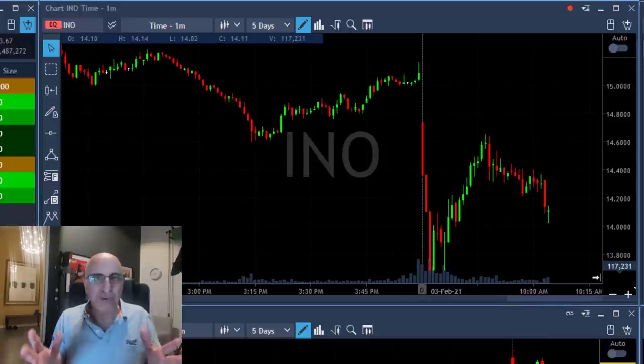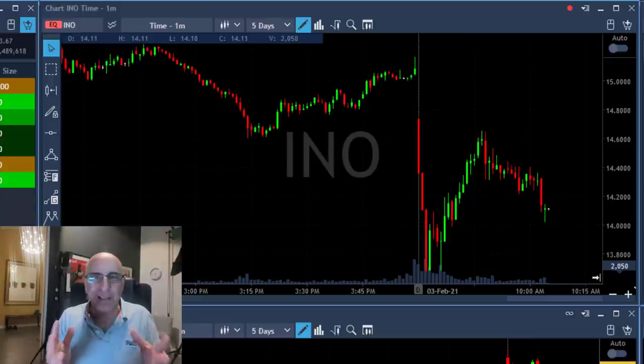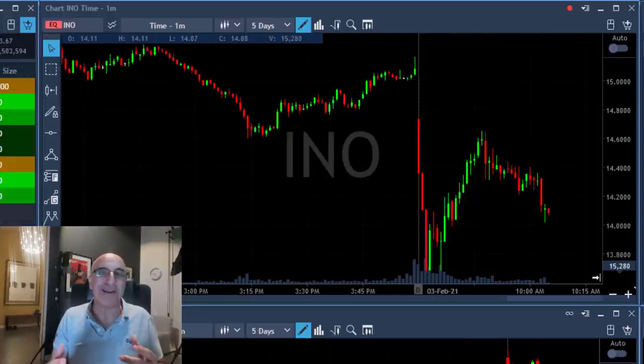Does that all look familiar? We're always trading gaps and goes. Does it look a little bit boring? Well, traders use the same systems all the time. If something works for me, let it be boring — I'm still making money.